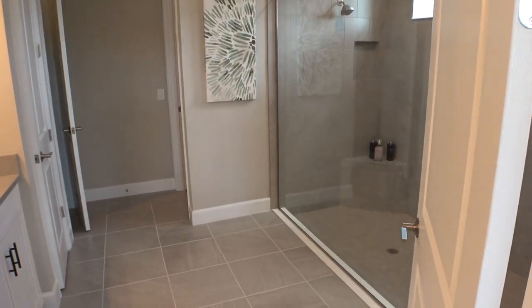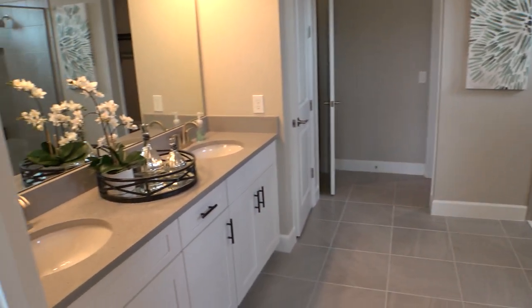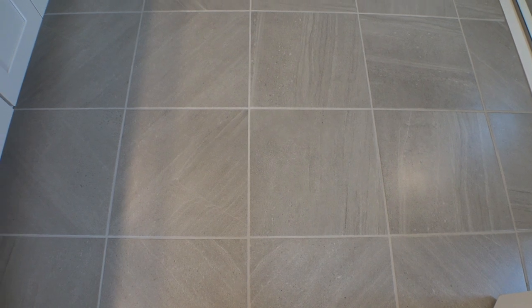Let's see — big shower! Very nice square tile over here. It's not the usual that I'm so used to. I like the pattern on it.